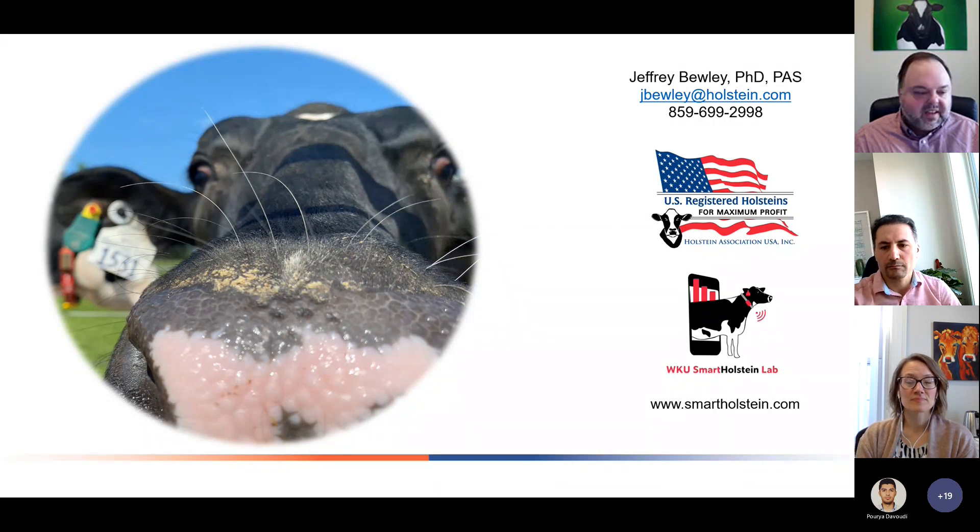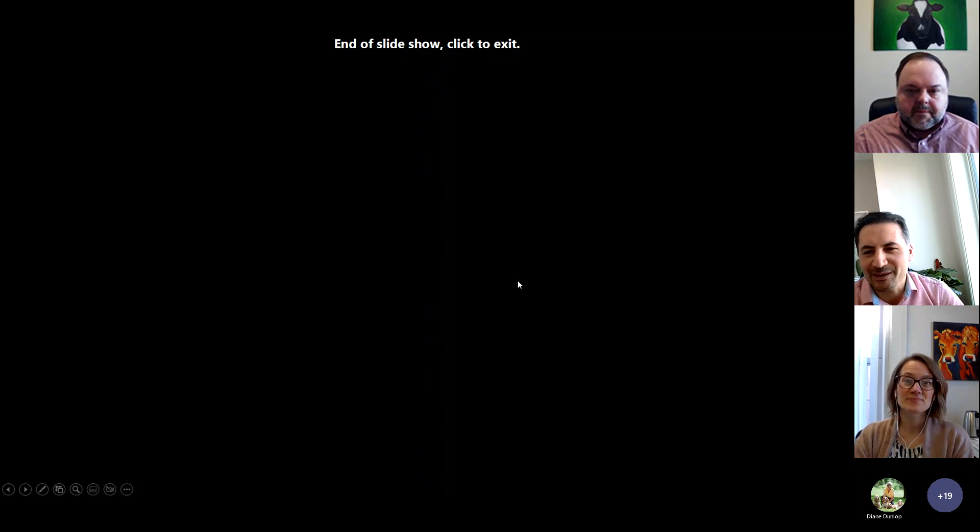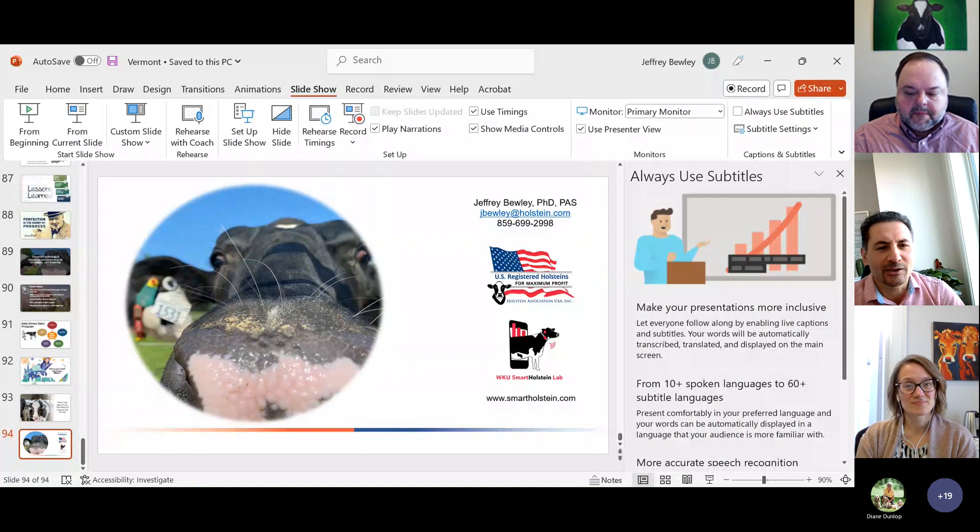There's my contact information — feel free to reach out to me if you have any questions about technologies. Check out the Smart Holstein Lab — we have a lot of neat things going on there. Thank you so much Jeff for a great presentation. We do have time for questions — you can turn on your camera and unmute yourself to ask a question, or write in the chat and we can ask on your behalf.